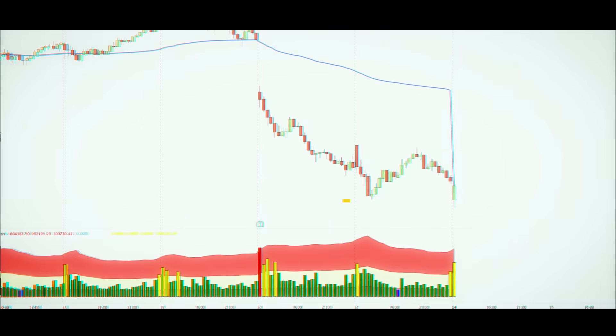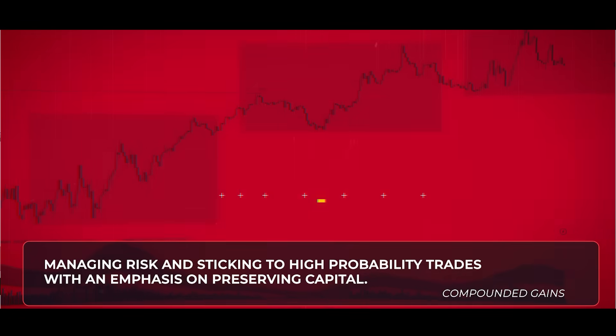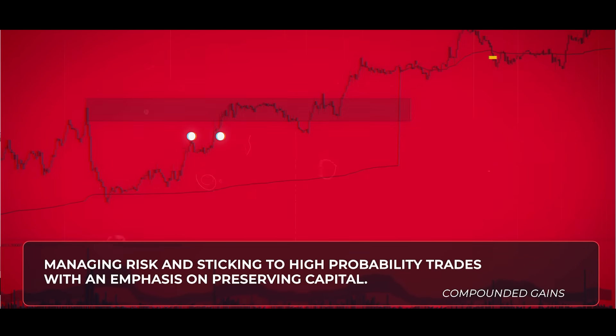If you're in your first years and you're not profitable yet, it would be so much better to accept modest, achievable targets, manage risk, and stick to high-probability strategies with an emphasis on preserving capital. Let the compounded gains do their work over time rather than chasing huge wins.